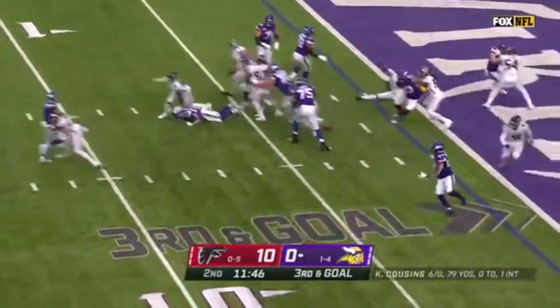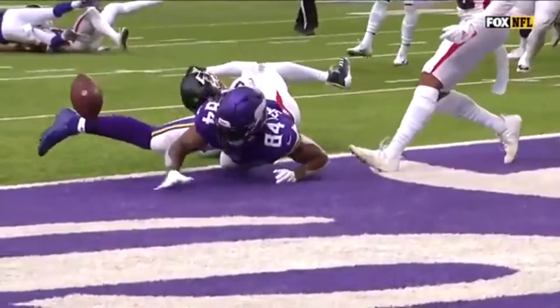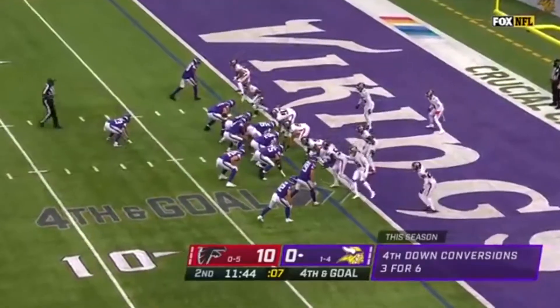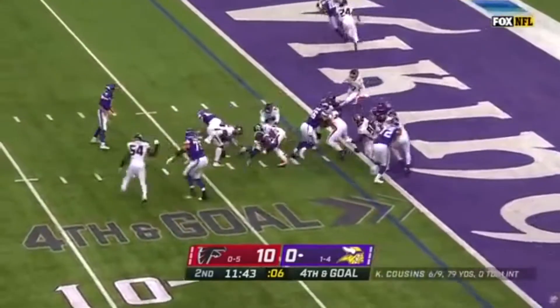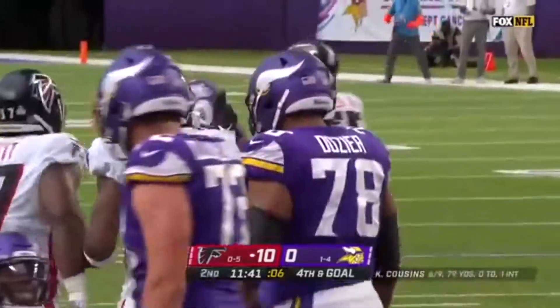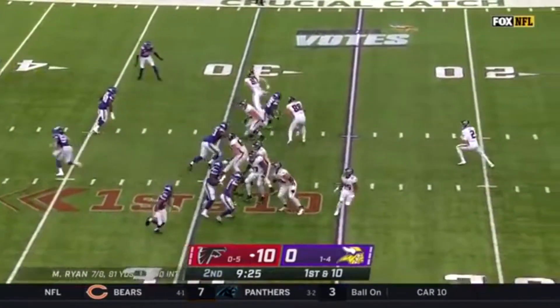They fake it to Boone, hit, and again. No review. A quick snap, and it doesn't work out. Atlanta's defense holding strong. It's on the rookie, Jeff Gladney.